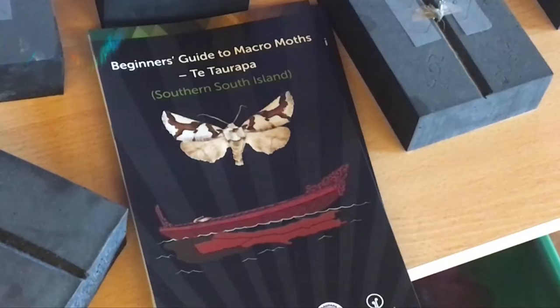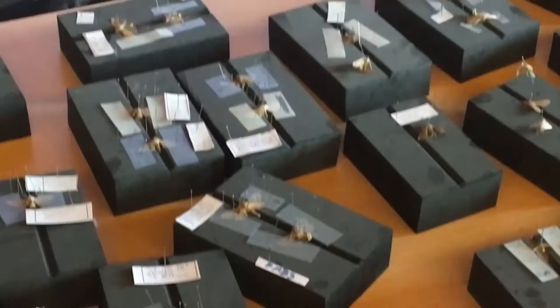Southern pupils have been helping to make the Beginner's Guide to Macromoths in Māori and English. They are participating in a Curious Minds funded programme at the Orokanui Eco-Sanctuary in Dunedin.